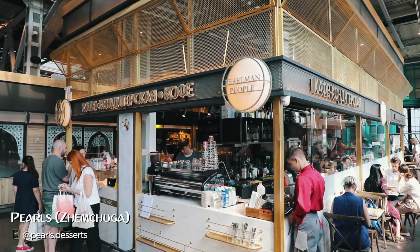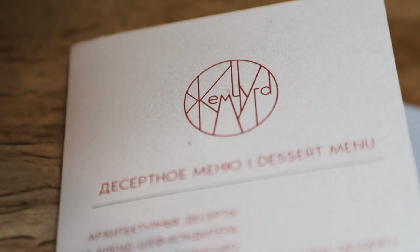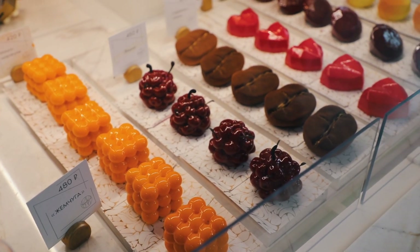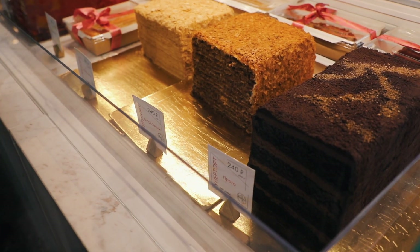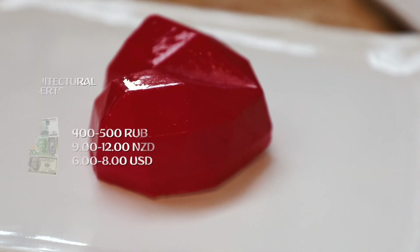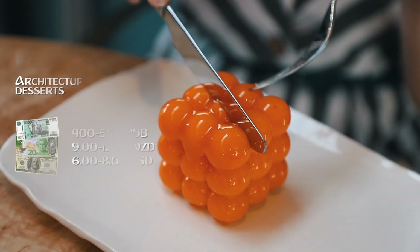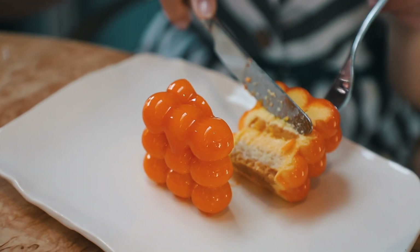The next place is a cafe called Jamchuga, which basically means 'pearls' in English. This started as a place to come for desserts — they have the greatest selection for any kind of taste, and you'll definitely find something really interesting. There is a special section in the menu dedicated to architectural desserts, so if you want to try something really special, this is the place to come.